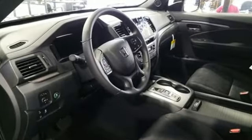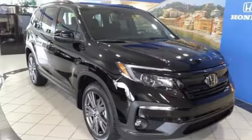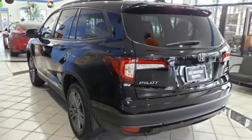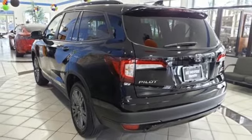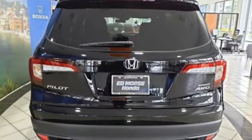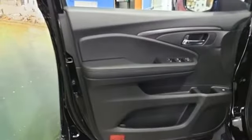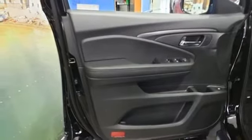V6 engine, dual zone climate control, streaming audio, configurable instrument gauges, front heated bucket seats, remote engine start, external memory control, aluminum wheels, doors and push-button start proximity key, and LED low-beam headlights.